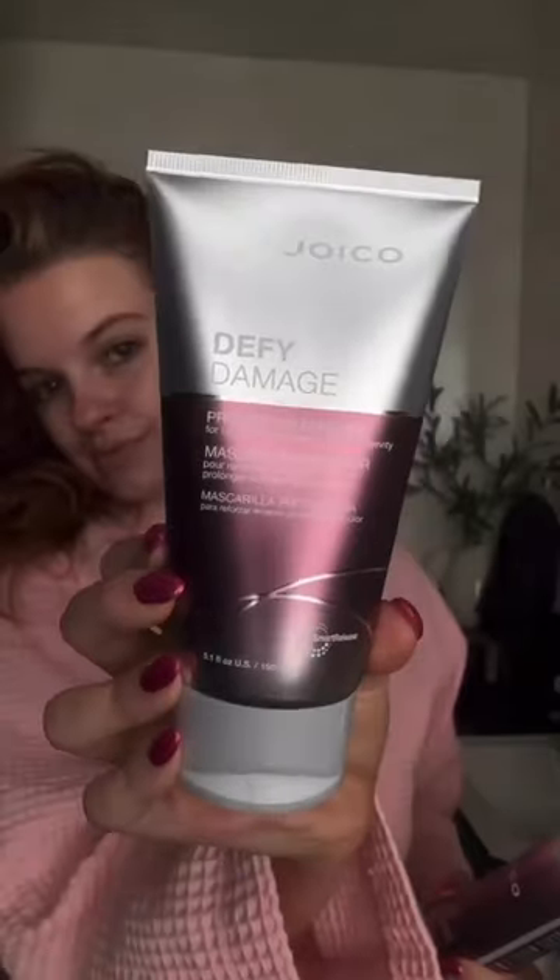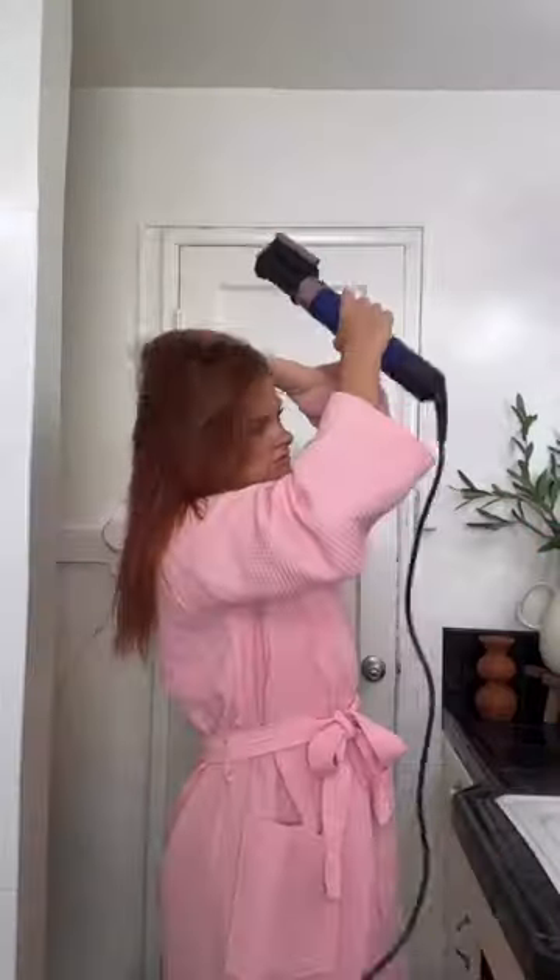So today I'm using my Joy Co Defy Damage trio, which is a shampoo, conditioner, and hair mask. One of you actually DM'd me and said I need to try this hair care line — so glad you did, because I literally finished all my bottles. I was able to restock on Amazon Prime Day because they're 30% off.